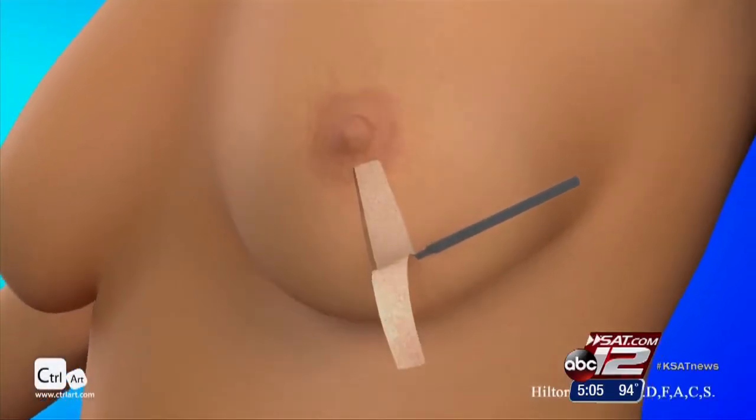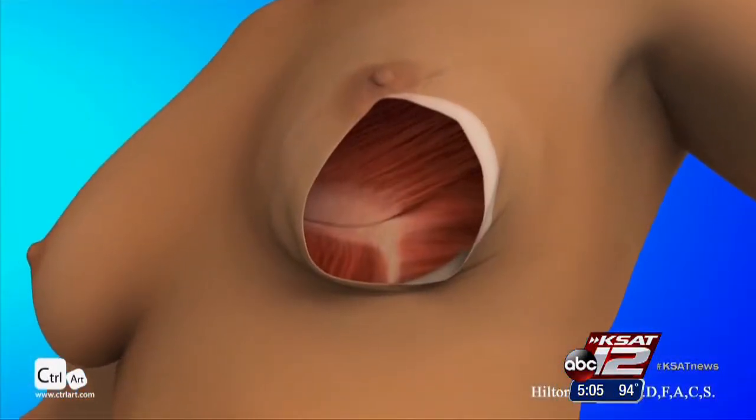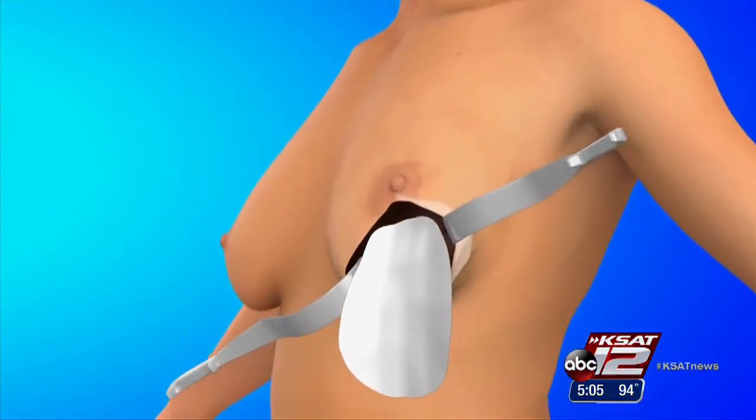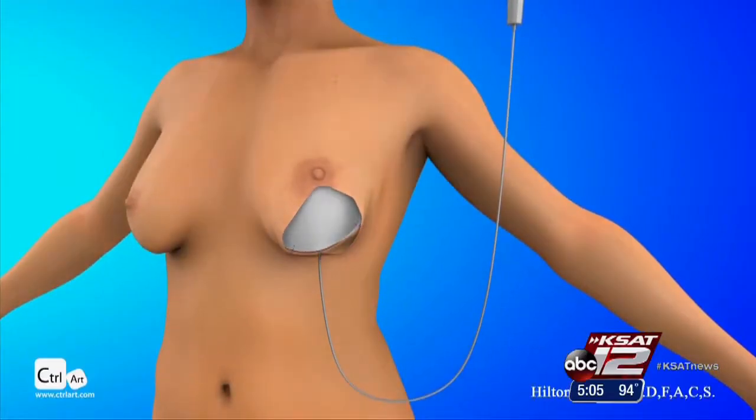A nipple-sparing incision is used to remove the breast tissue while preserving the nipple and surrounding skin. An adjustable saline implant is placed on top of the chest muscle and held in place by mesh or a dermal graft. Patients typically go home the next day with very little pain, and their end cosmetic result is excellent.